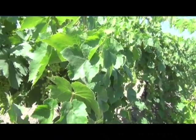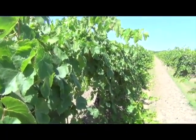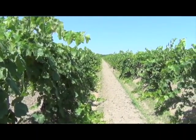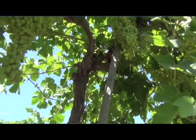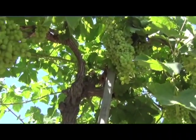Luckily, my field is set up for mechanically harvesting because I have been mechanically harvesting for the winery for 20, 25 years.